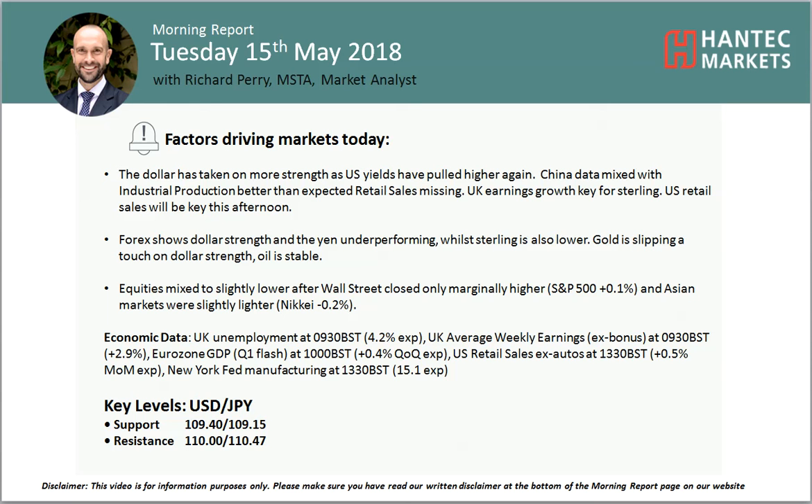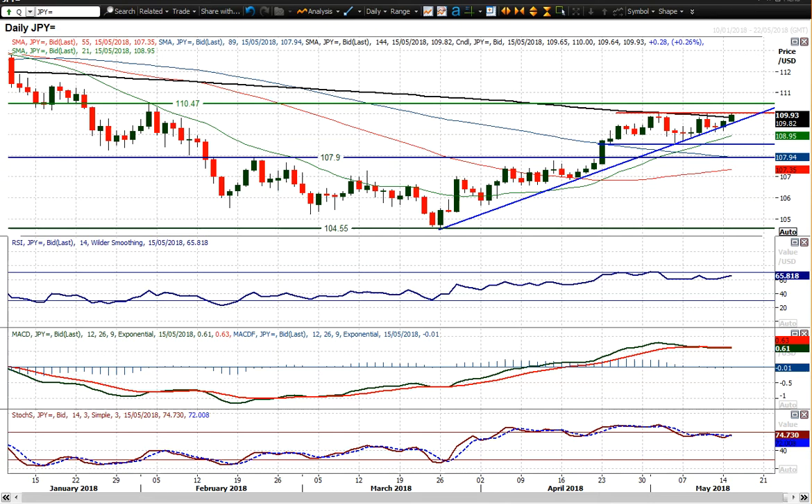Welcome back for my more important analysis videos on Tuesday 15th of May with me, Rich Pair Market Analyst at Hantec Markets. Looking at Dollar-Yen, which continues in its uptrend. It held on to that uptrend yesterday, did test the uptrend, but certainly closed back towards the high of the day.